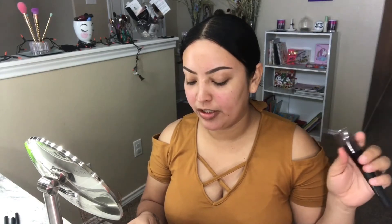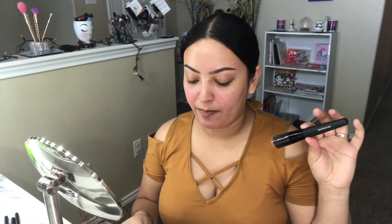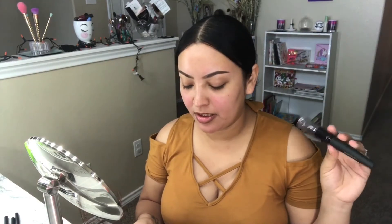Next I got the BareMinerals Perfecting Face Brush, retailed at $28. It's a makeup brush that adjusts your foundation coverage by the drop for a perfectly seamless foundation application. I don't really like doing my foundation with brushes, but we'll see. I also got a ColourPop Ultra Satin Lipstick in the color Little Studious — these retail for $6. I'm pretty familiar with ColourPop and really like their products.